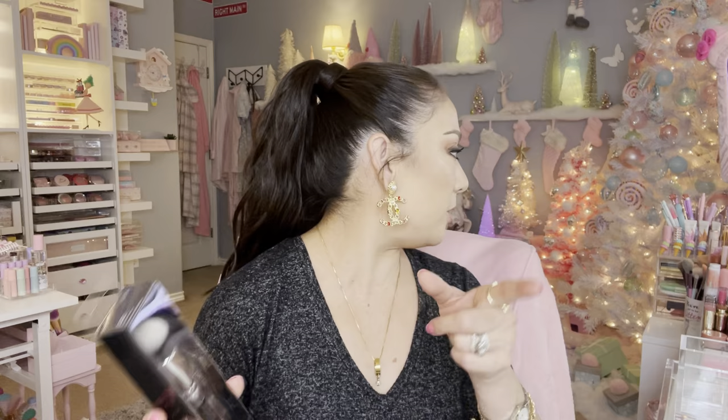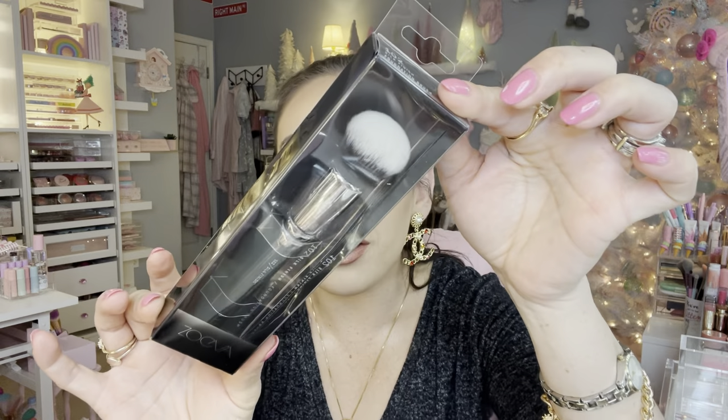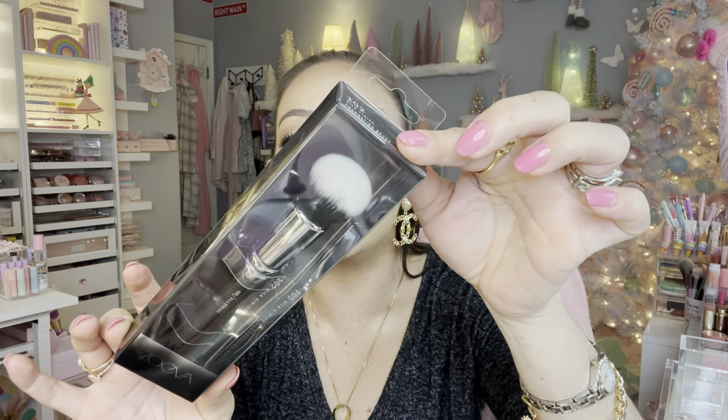Zoeva is bringing more brushes out and their brushes are amazing quality — the bristles are very soft but dense on the foundation brush. I bought another one: this is the 102 Silk Finish Foundation Brush. Very beautiful brush, great quality. Look at the price — $4.99! Pick that up if you see it, you won't regret it.